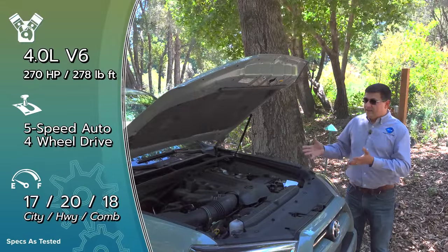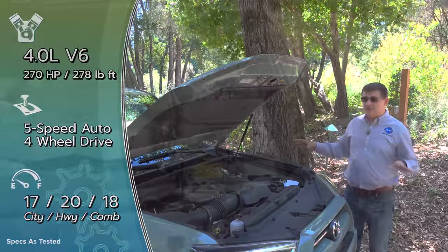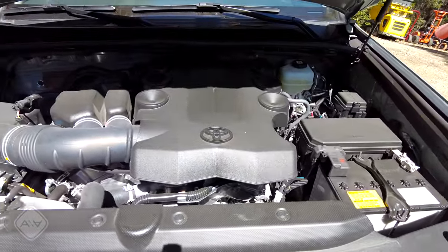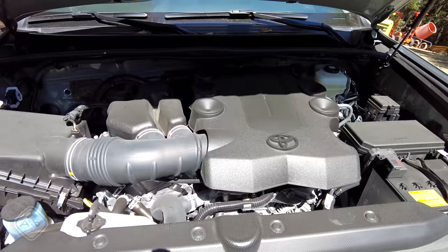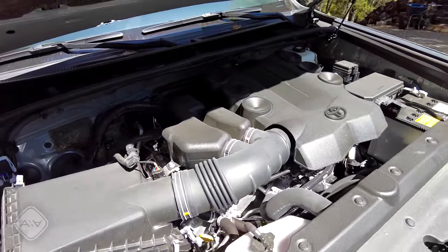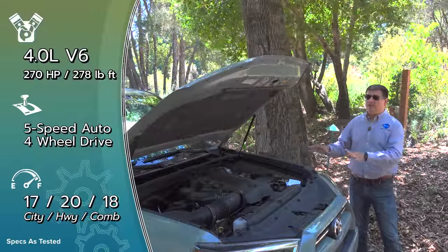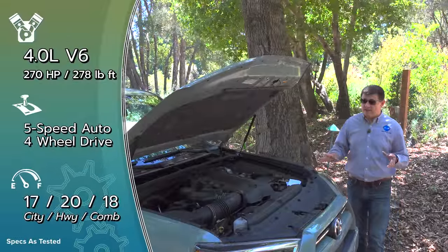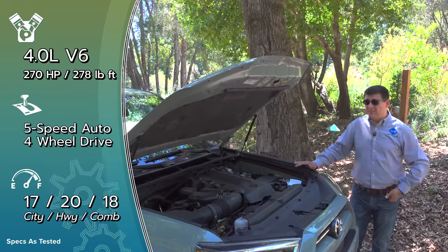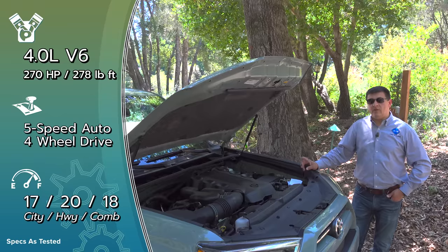The downside to this old-school setup is fuel economy — 18 miles per gallon is what you can expect in all versions of the ForeRunner, whether rear-wheel drive or four-wheel drive. That's likely due as much to the age of the engine as to the transmission. This has a five-speed automatic transmission — not a six, seven, eight, nine, or ten-speed like we find in many modern SUVs. In fact, Toyota's newest vehicles use a ten-speed transmission, so the new Sequoia and new Tundra literally have twice the number of gears as this ForeRunner.